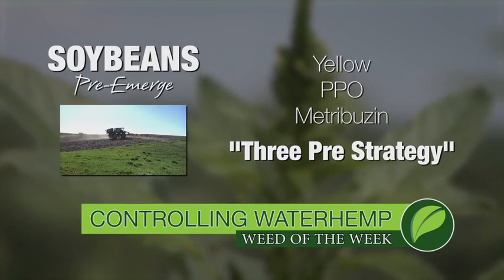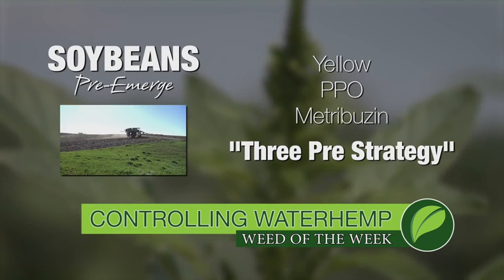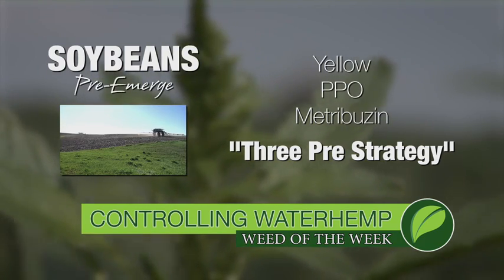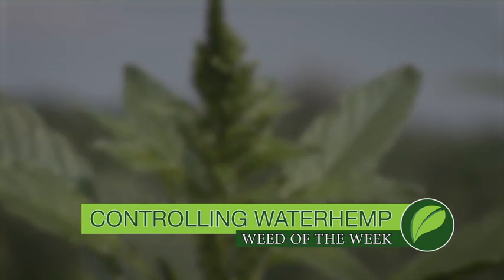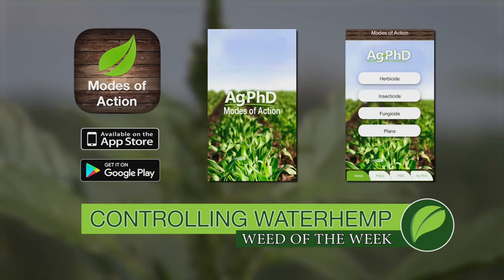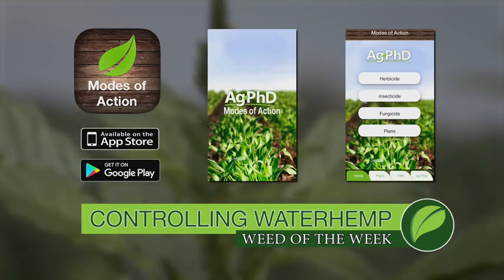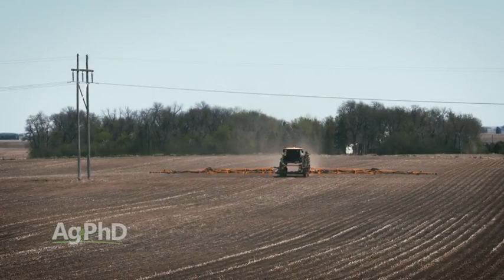The best thing you can do in soybeans is use the three pre's we talk about all the time: metribuzin, a PPO like Valor or Authority, and one of the yellows. You can also check these modes of action with the Ag PhD Mode of Action app, so you can put in the products you're using and it'll tell you exactly what modes of action you're using. That way you can also use different ones when you get to corn.